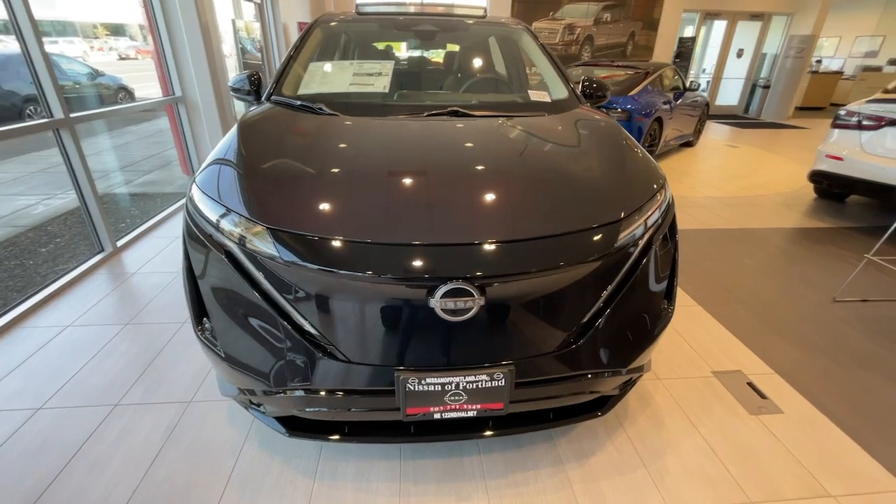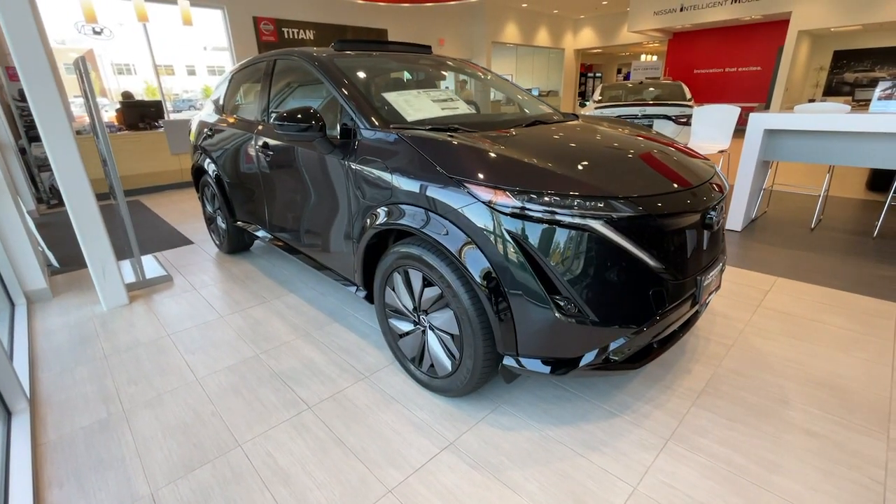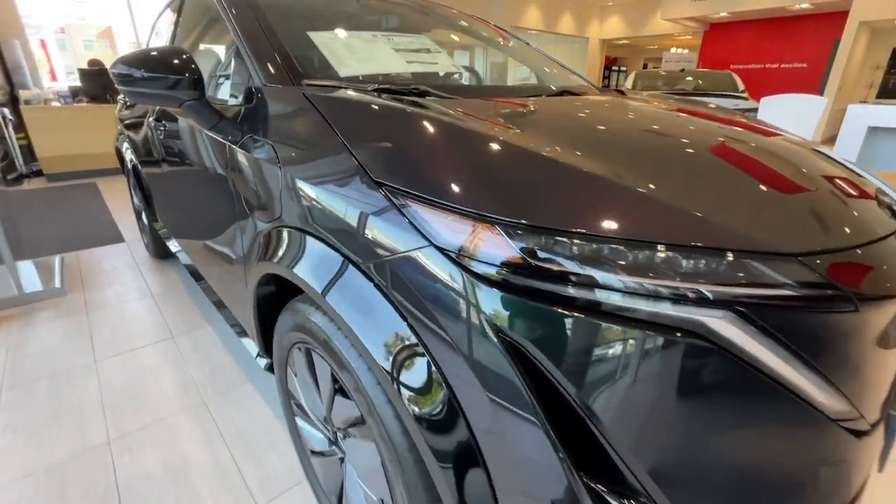The EV with a refined futuristic cabin, an impressive range and flexible charging options, and advanced standard infotainment and safety features.